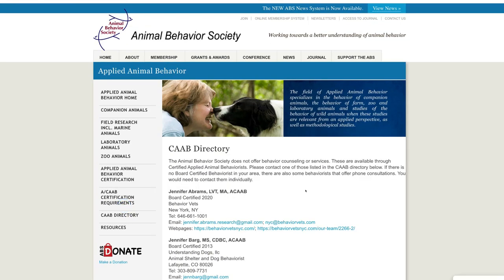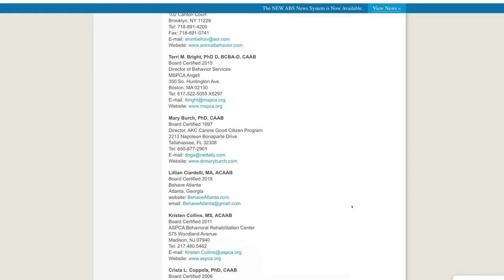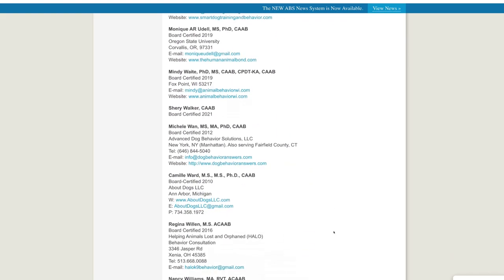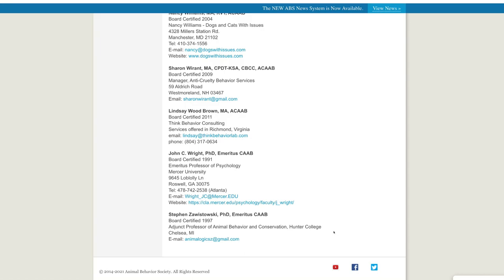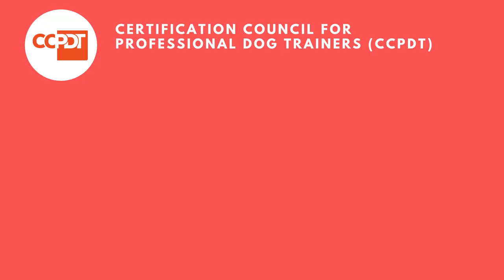In the ABS directory there are fewer than 60 individuals listed total, so the pickings are pretty slim. There was only one CAAB-certified expert in the entire state of Texas, so your chances of finding someone near you certified through ABS are pretty unlikely. But if you do find someone, they'll probably be a fantastic resource at the top of the crop.